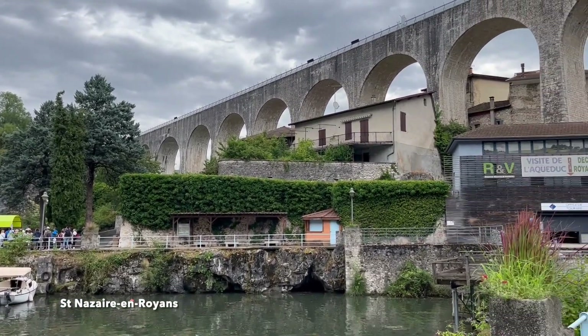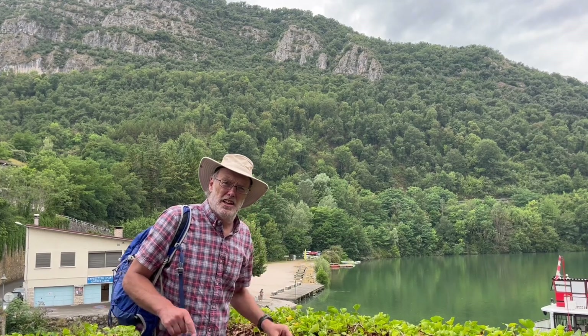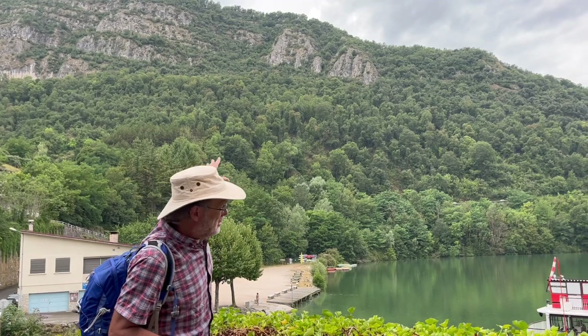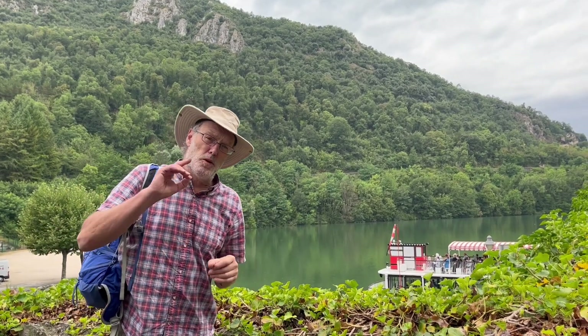We're down in the low country, right on the edge of the Alps. This is one of the frontal anticlines made of Lower Cretaceous limestone, making those cliffs that plunge down towards the river. We're coming here not to really look at the limestones, but what they host.